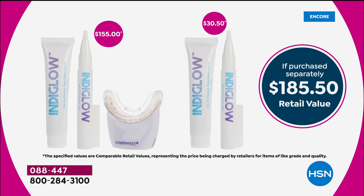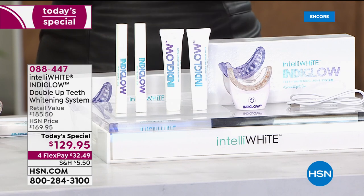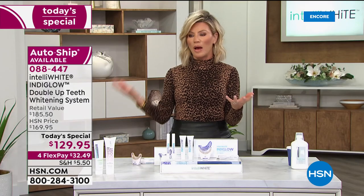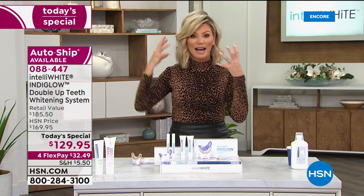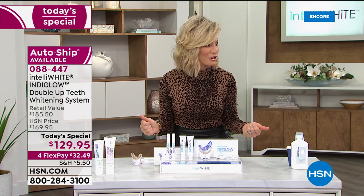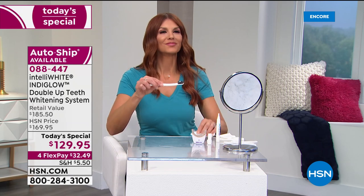There is no other system on the market. Try it — go out on the market, see how expensive the strips are, ask your dentist about bleaching. You've got to buy the trays, buy the peroxide, keep it refrigerated. A lot of times it causes sensitivity and it will irritate your gums. You don't want that to happen. This is easy, safe — try today on a FlexPay for less than $33. You're going to be so impressed with how white your smile is.